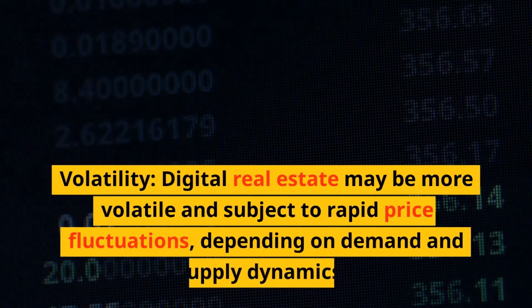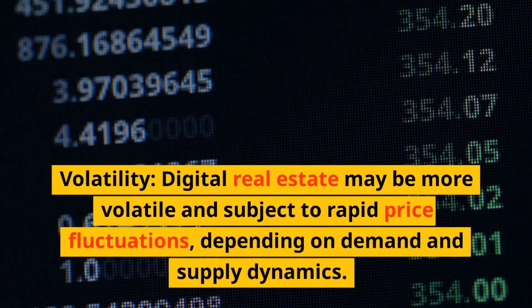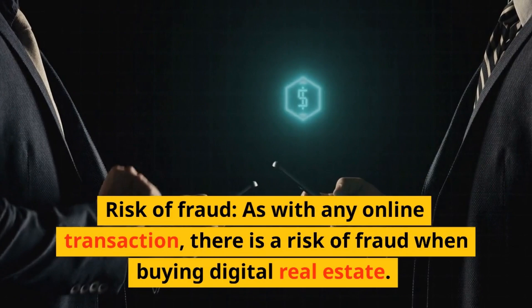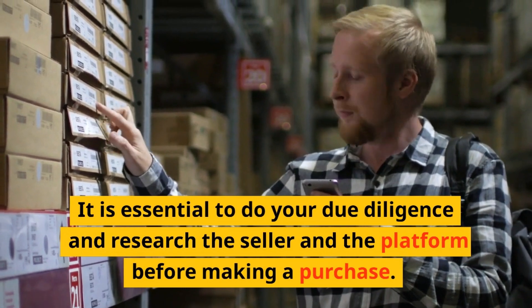Volatility: digital real estate may be more volatile and subject to rapid price fluctuations depending on demand and supply dynamics. Risk of fraud: as with any online transaction, there is a risk of fraud when buying digital real estate. It is essential to do your due diligence and research the seller and the platform before making a purchase.